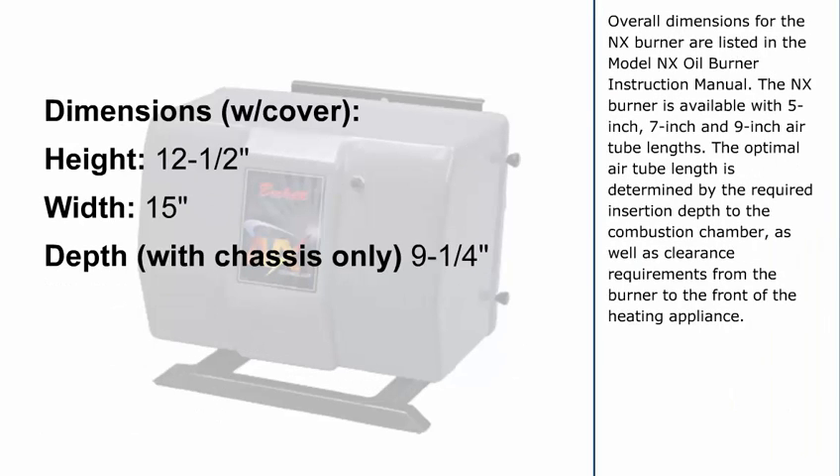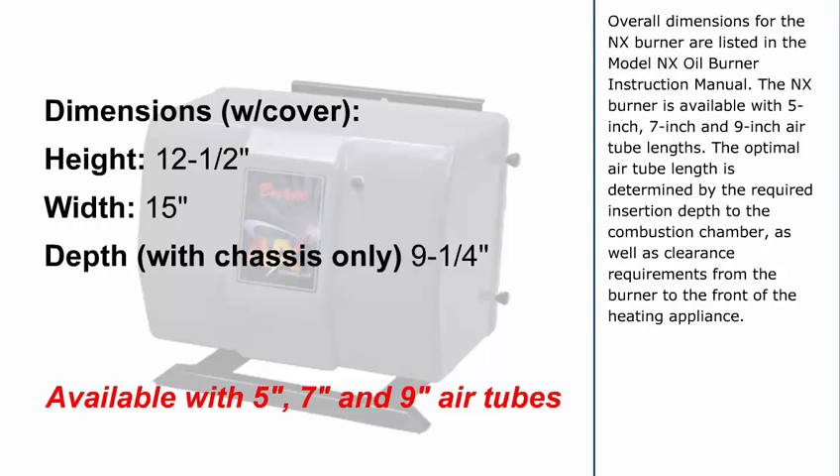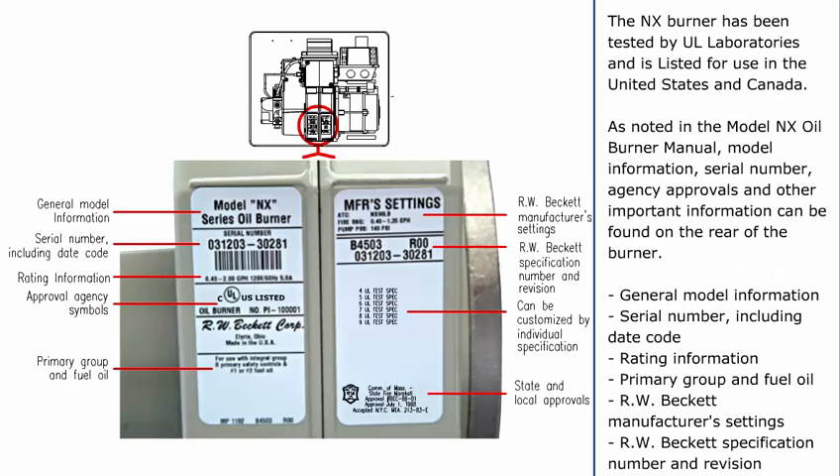Overall dimensions for the NX Burner are listed in the Model NX Oil Burner Instruction Manual. The NX Burner is available with 5-inch, 7-inch, and 9-inch air tube lengths. The optimal air tube length is determined by the required insertion depth to the combustion chamber, as well as clearance requirements from the burner to the front of the heating appliance. The NX Burner has been tested by UL Laboratories and is listed for use in the United States and Canada. As noted in the Model NX Oil Burner Manual, model information, serial number, agency approvals, and other important information can be found on the rear of the burner.